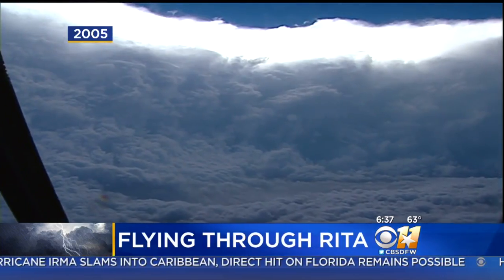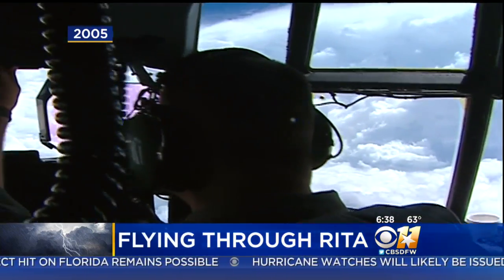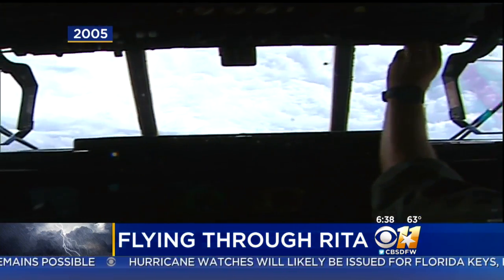That's the view from inside the eye of that storm. At the time, it was just as strong as Irma is right now. And it was an incredible flight.